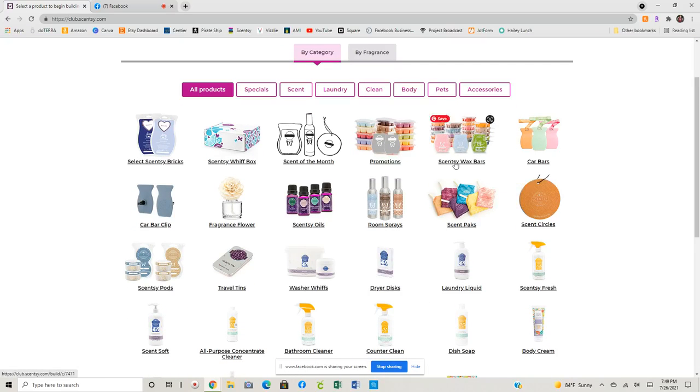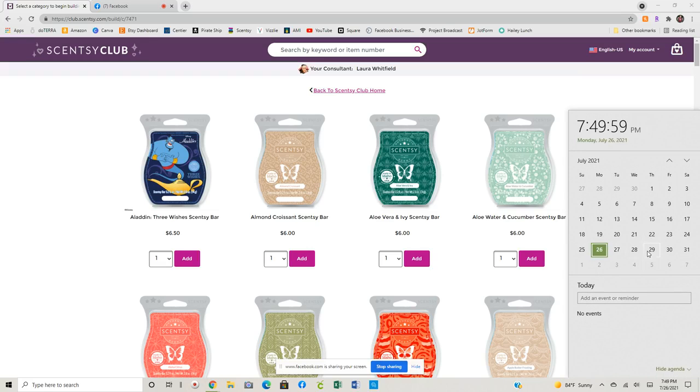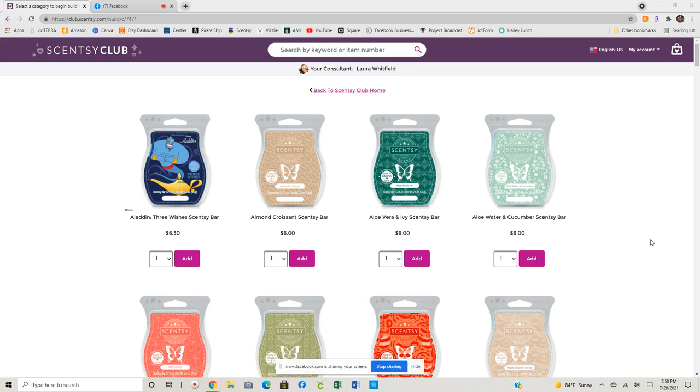We're going to add some Scentsy bars to my monthly club. I did take our discontinued list, which I'm going to share again, and then I will send out one final text as a reminder probably on Thursday for you guys, just to make sure that you don't miss out on something that you really, really wanted. There are nine bars that are going into my club because I will be heartbroken if they don't return.